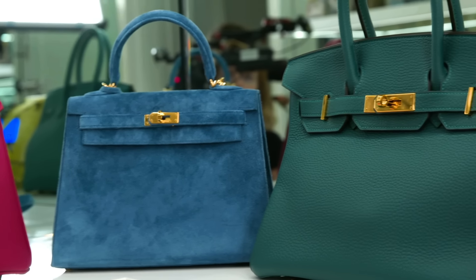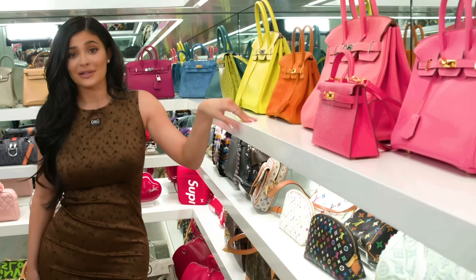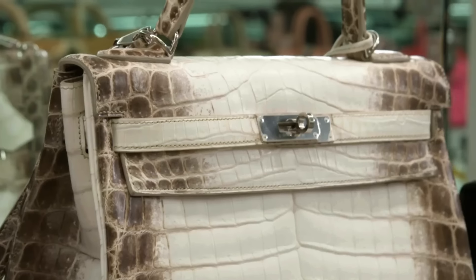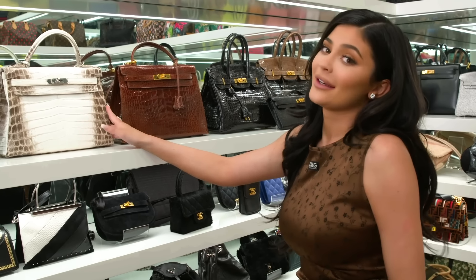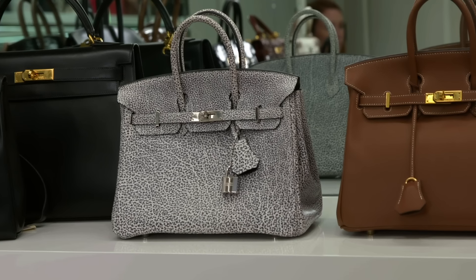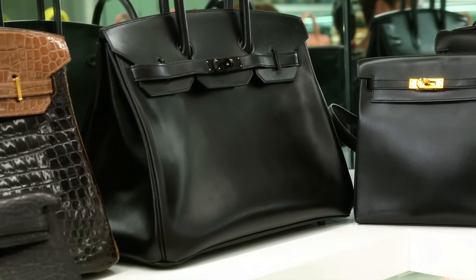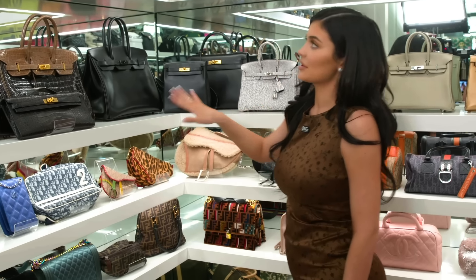My favorite row definitely would have to be the Hermès row, and I have been collecting these bags for a minute — they're also a great investment. This one here is really special; if my house is on fire I would take this one. The one that I think is the most unique and cool is definitely the Dalmatian — it's really beautiful, so black, pretty cool. They have all black hardware, so I really like that one. They come in a bunch of different styles.